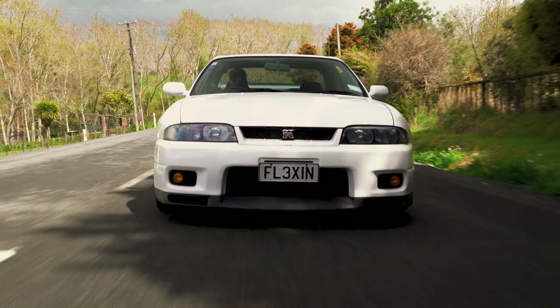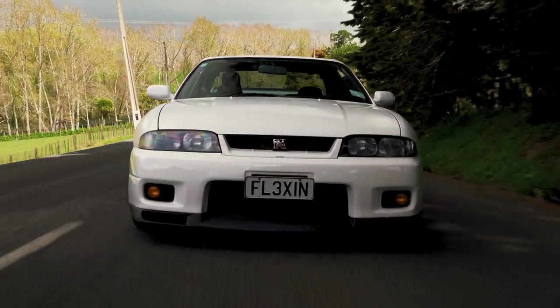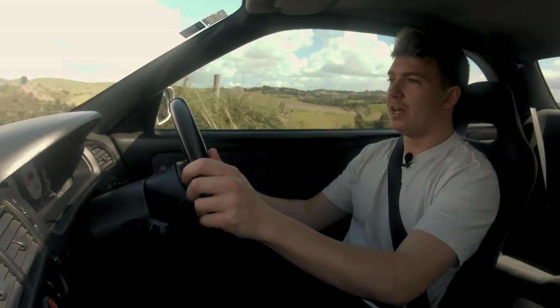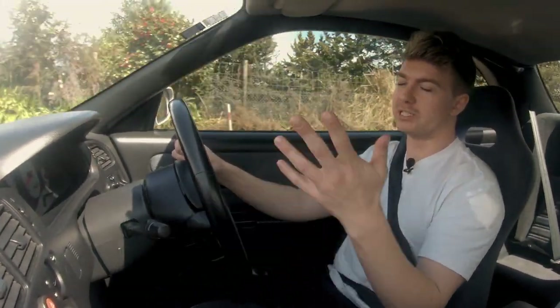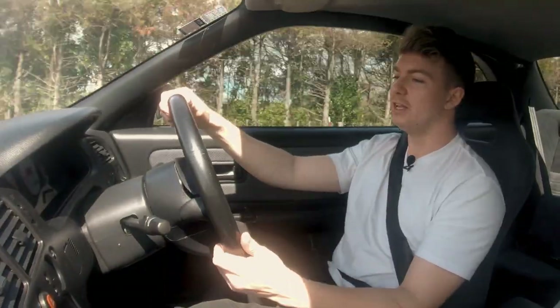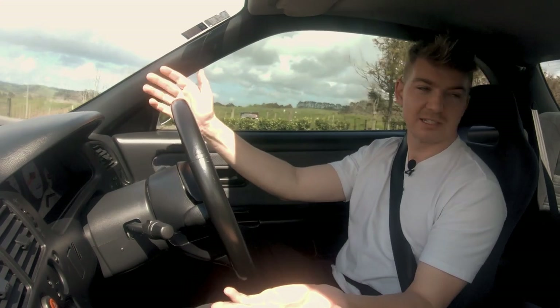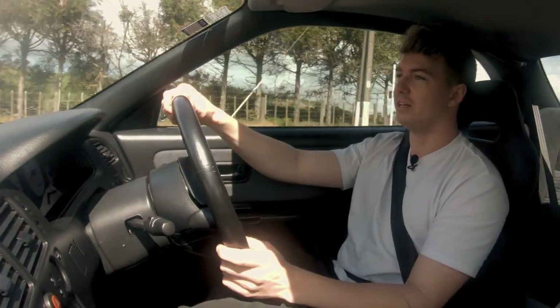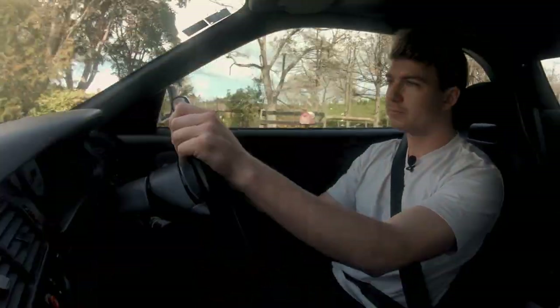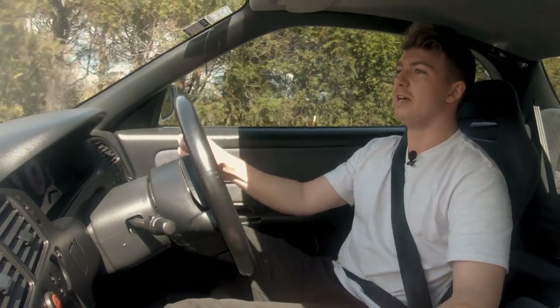It's a full HKS titanium exhaust setup with a custom straight pipe. Because we've got much bigger turbos than the factory ones, you need the cooling and the fuel to support that, so we've got some 1000cc injectors, an upgraded fuel system, and a big intercooler to keep it all cool. Of course to run all that you need a really good ECU, so he's got the Haltech Platinum Pro plug-in ECU in here — Haltech is pretty much the gold standard when it comes to GTRs.